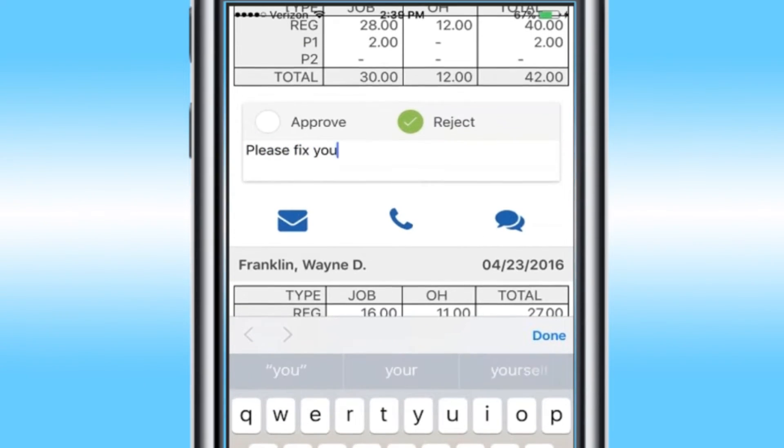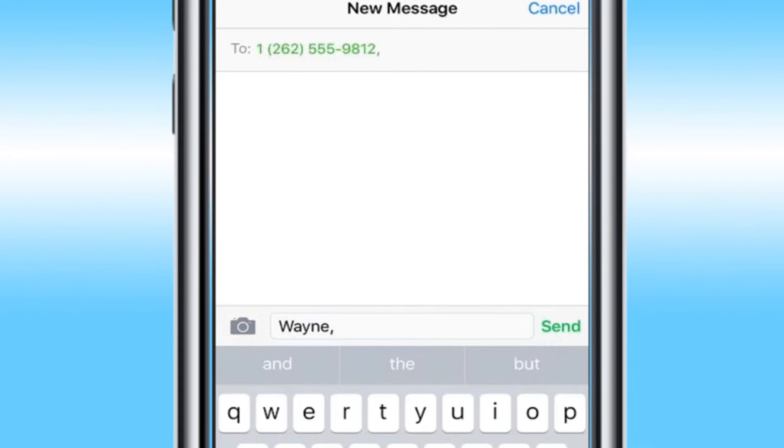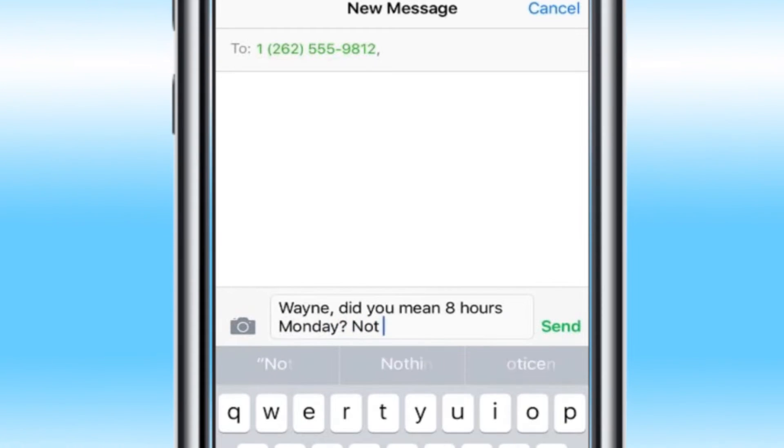Supervisors can quickly approve or reject their employees' timesheets from wherever they are. They can quickly contact their employees with questions about a timesheet — phone, email, and text information is available right from their app.